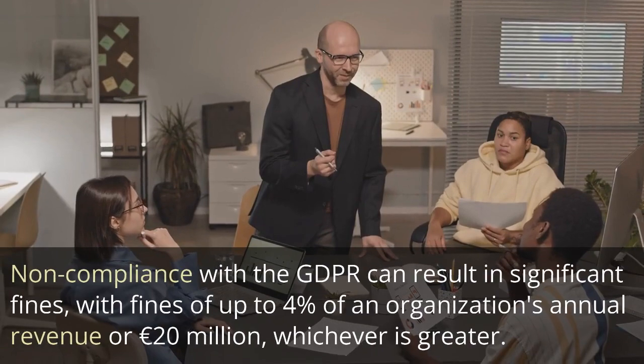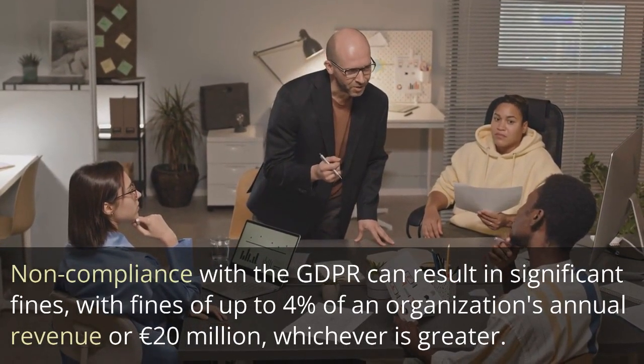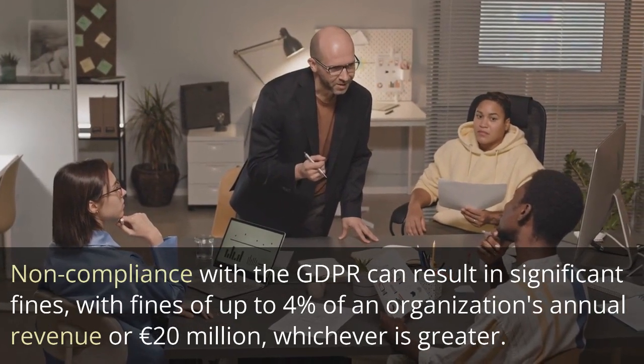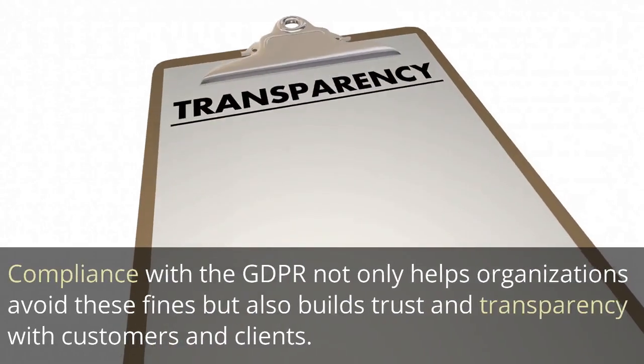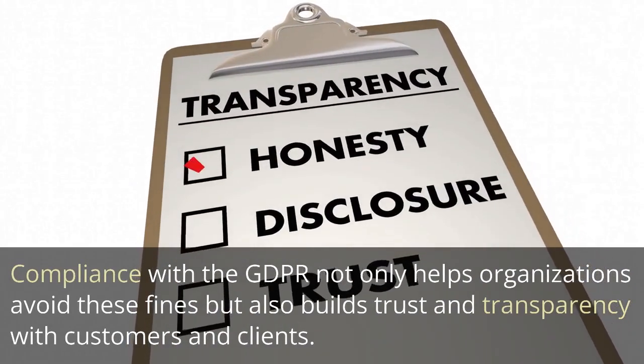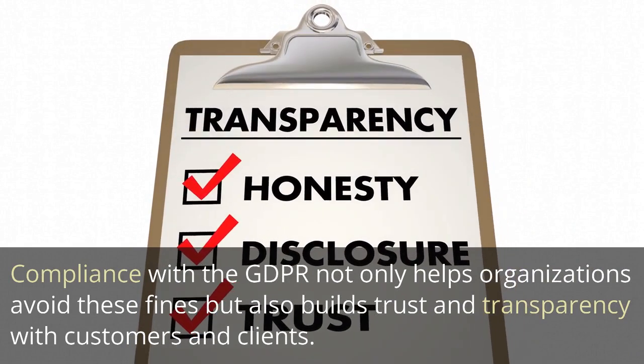Non-compliance with the GDPR can result in significant fines, with fines of up to 4% of an organization's annual revenue or 20 million euros, whichever is greater. Compliance with the GDPR not only helps organizations avoid these fines but also builds trust and transparency with customers and clients.